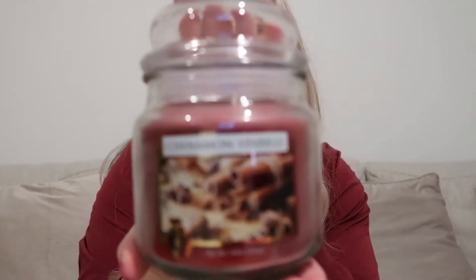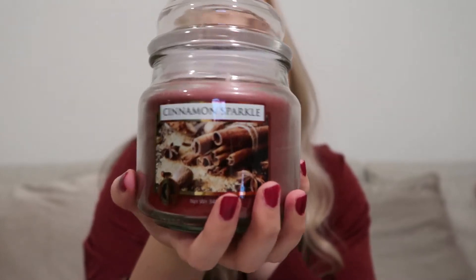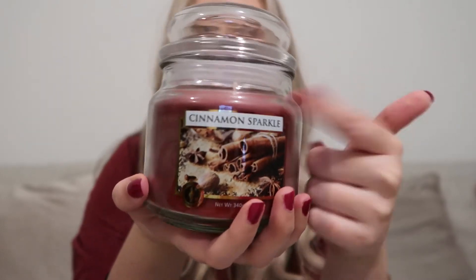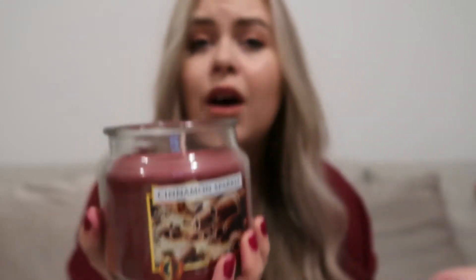The next item I picked up is this cinnamon sparkle scented candle — it's like a Yankee Candle dupe. Yankee Candle also have a cinnamon one but this one smells incredibly good, kind of like cinnamon mixed with sugar. If you can imagine that — it literally smells like a cinnamon roll.